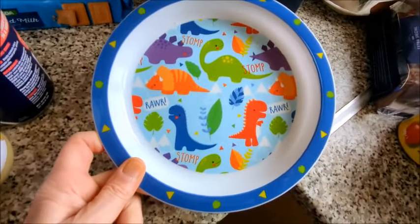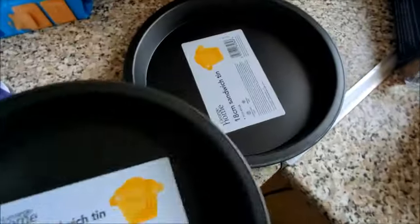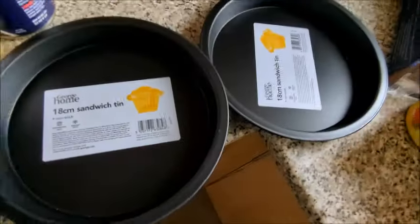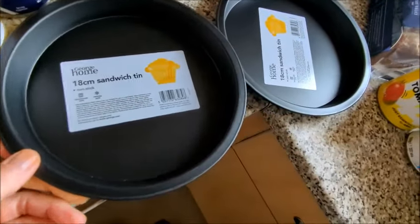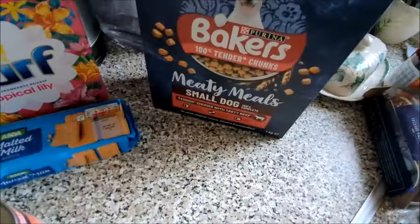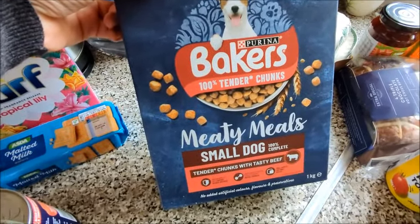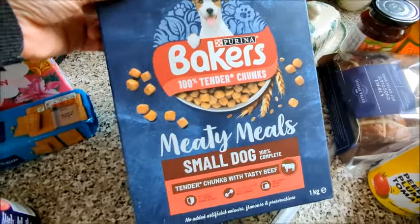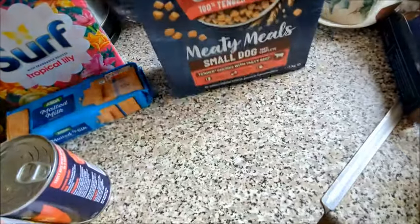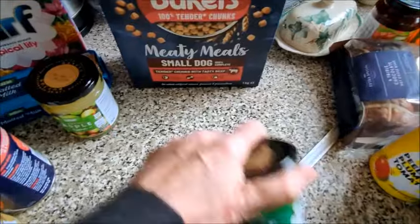I bought this smoothie for my grandson, and a little dinosaur plate because he loves dinosaurs. I've just got two sandwich tins — I thought it was three — so I can start making cakes. Then a big box of Baker's 100% tender chunks meaty meals for small dogs, tender chunks with tasty beef — I'm going to try this with Dash.